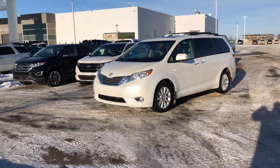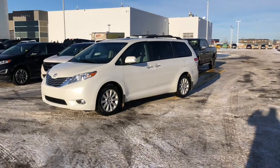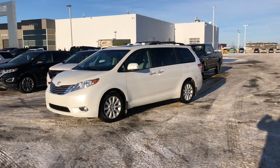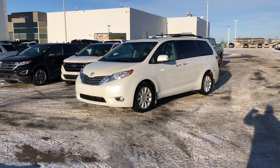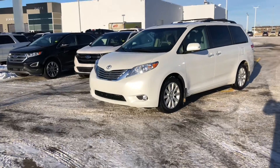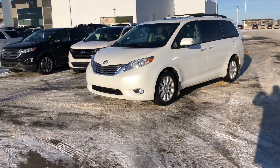In my 16 years in the car industry, I have only seen a couple of these vans because they are super limited production. This is a wicked 2014 Toyota Sienna XLE all-wheel drive top-of-the-line van, and it is awesome. It is in mint condition in this beautiful pearl white and it only has 86,000 kilometers on it. Let's take a look at it.